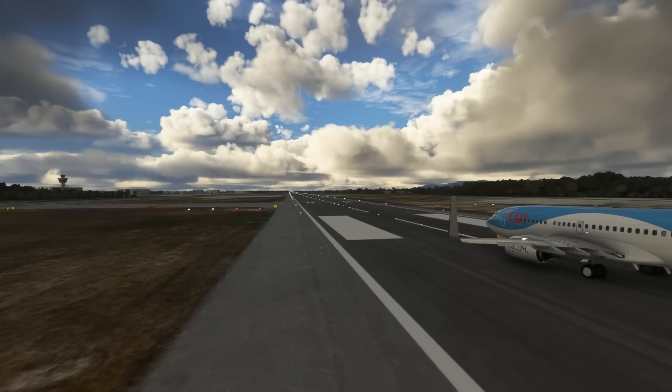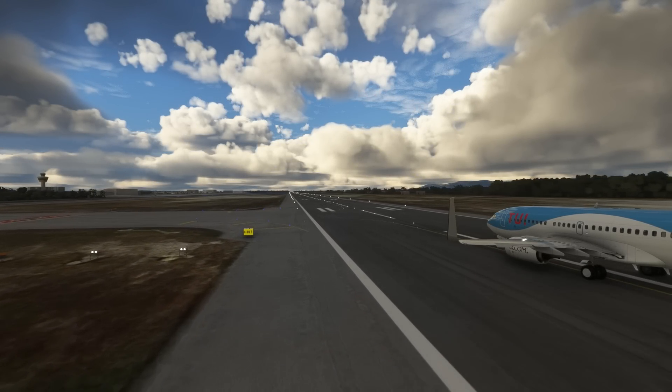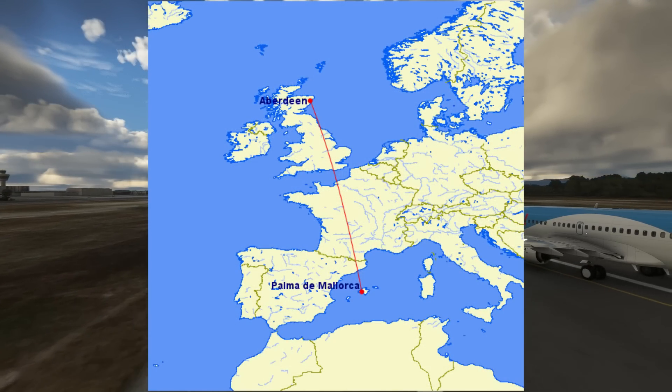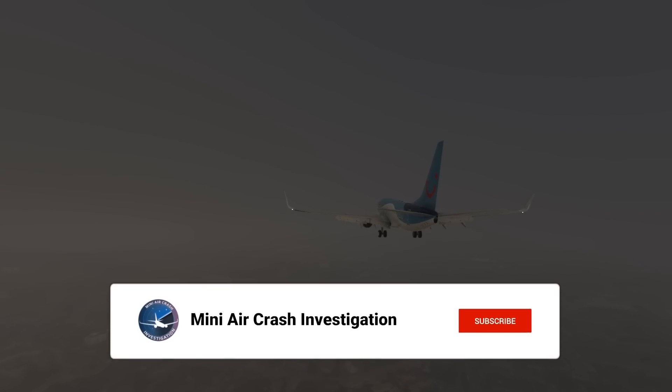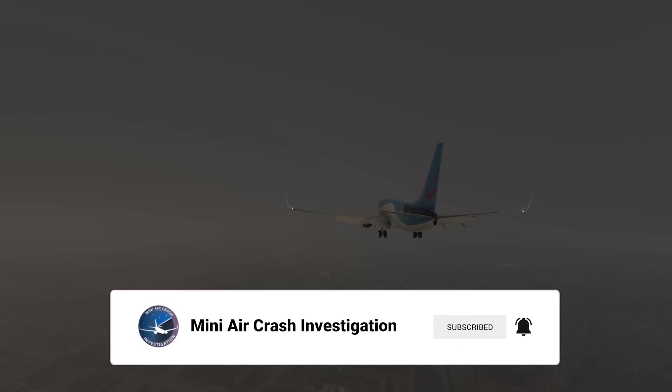This is the story of TUI flight 1665. On the 11th of September 2021, a Boeing 737-800 was on the way from Palma de Mallorca to Aberdeen International Airport. The plane had 67 people and 6 crew members on board. An hour and a half later, the pilots were in contact with Aberdeen approach. ATC wanted to guide the plane so that they would be making a Cat 1 approach to runway 34 at Aberdeen using the ILS.